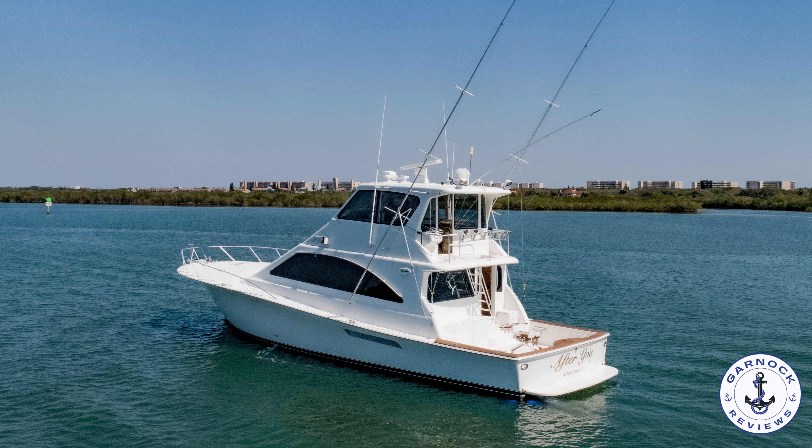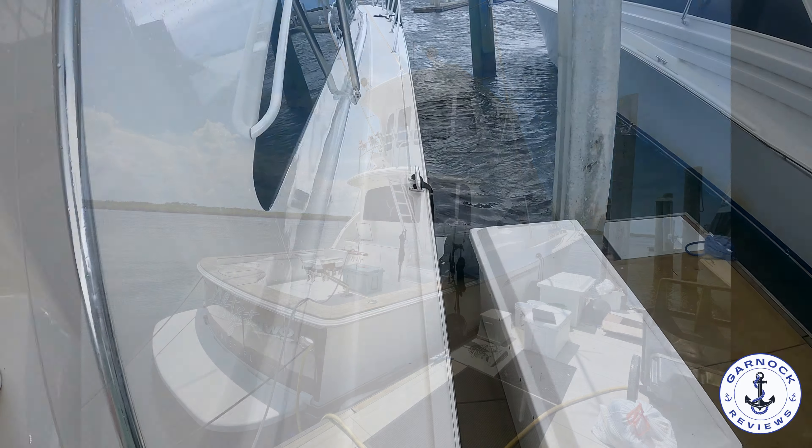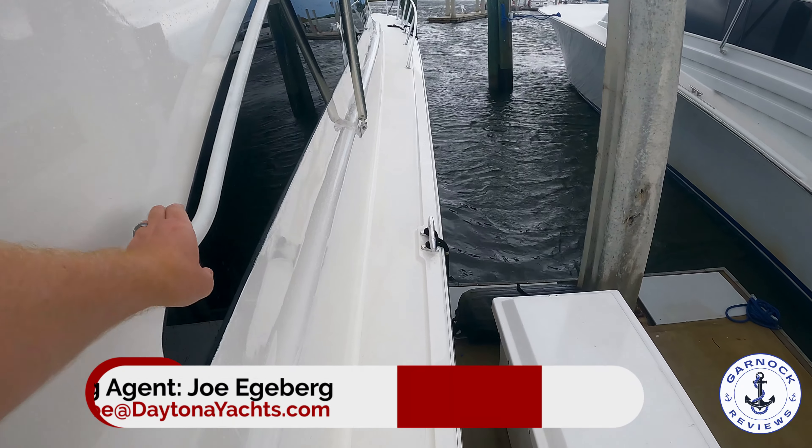Hey everyone, welcome back to Garnet Reviews. Today we're checking out a 2003 Ocean Yacht 62 Super Sport. At the time of shooting this video, this one was up for sale in Daytona Beach, Florida for $679,000.